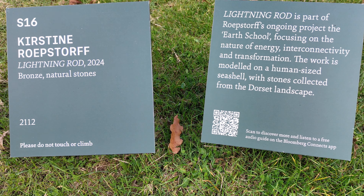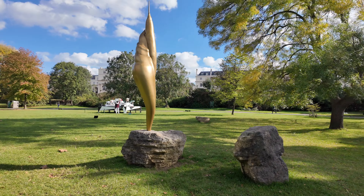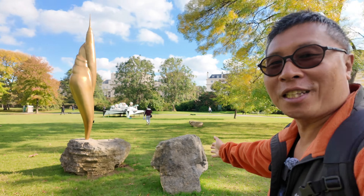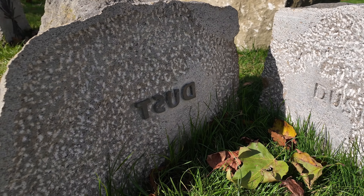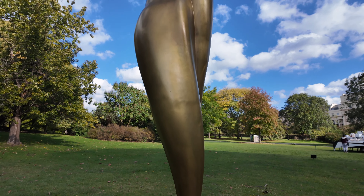Over here we have Lightning Rod — a seashell-like sculpture surrounded by stones that were collected from Dorset. This piece has a sort of natural energy to it, like it's connected to nature.